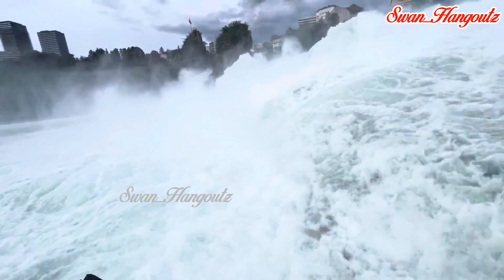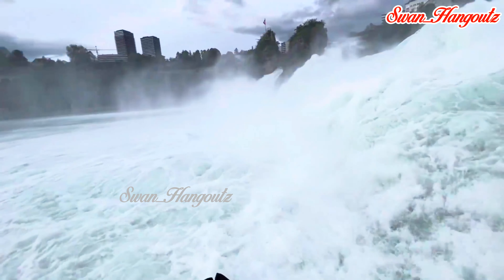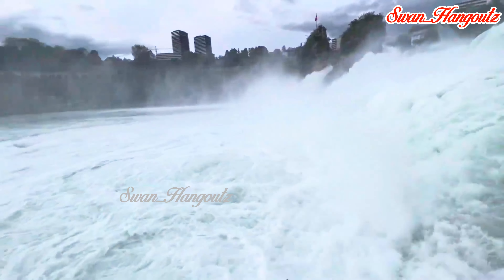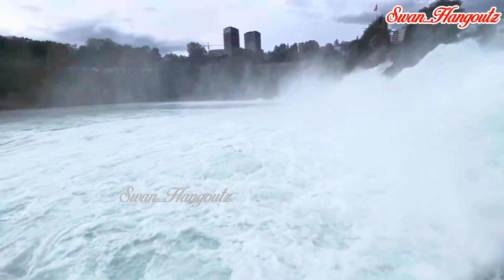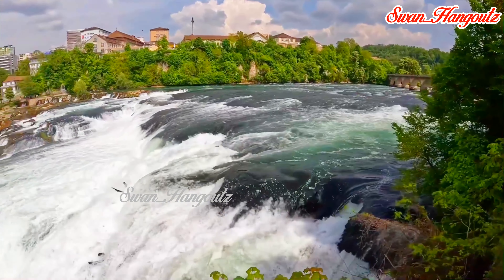Rhine Falls is indeed a magnificent natural wonder that offers visitors a memorable experience in the heart of Switzerland. Its sheer combination of size, power, and scenic surroundings makes it a must-visit destination for nature lovers and travelers exploring the beauty of Europe.